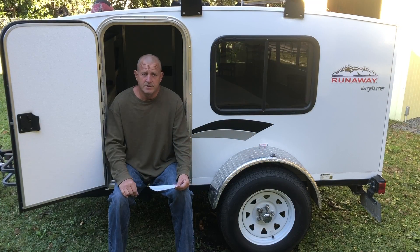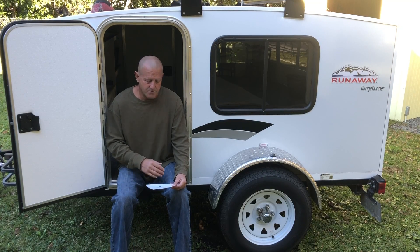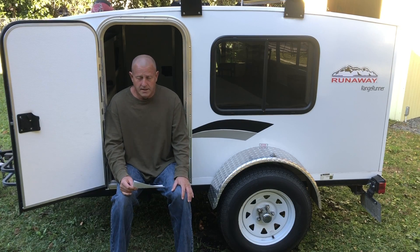That next day we had complete sunny skies and had no problem charging the batteries from 80% back up to 100%.